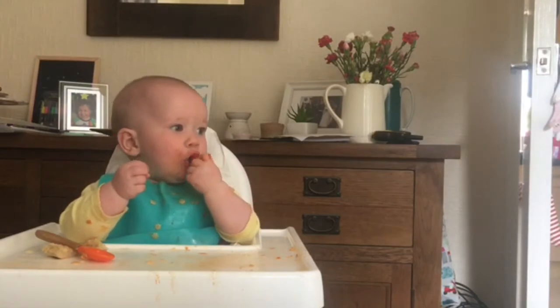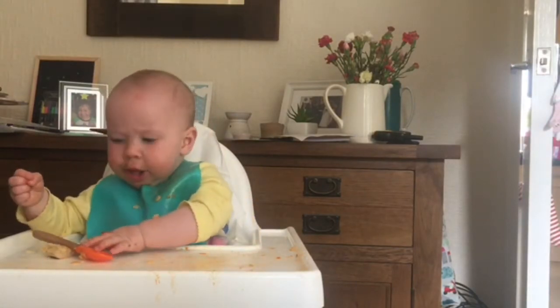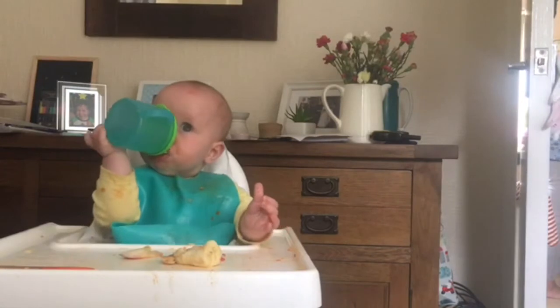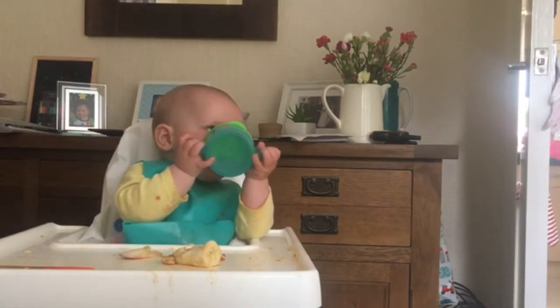For dessert she's having some leftover nectarine slices. She usually eats her nectarine whole but this is a few little slices that are left over, and some banana. I always try and give her a little bit of banana after her tea because it's supposed to help them sleep at night, so I will try anything for a good night's sleep.